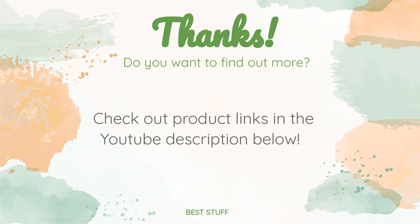Thanks for watching, and I hope you liked it. As always, all the links about the products will be in the description below. If you want to find the best prices and more information that we might not get a chance to mention in the video, be sure to check them out.